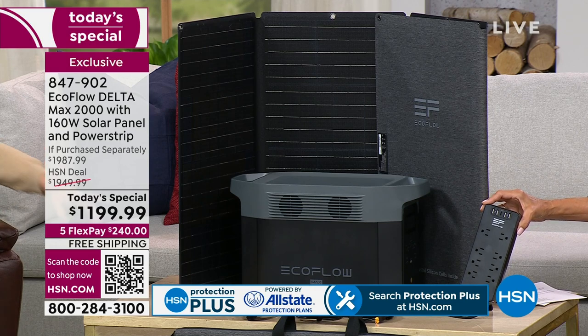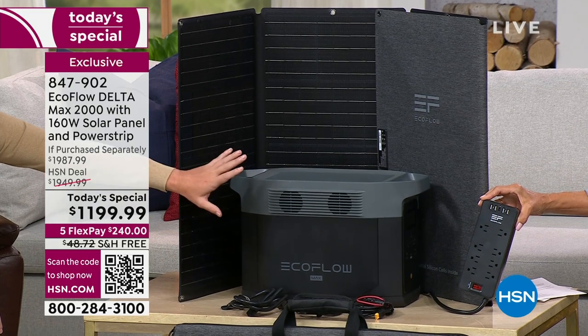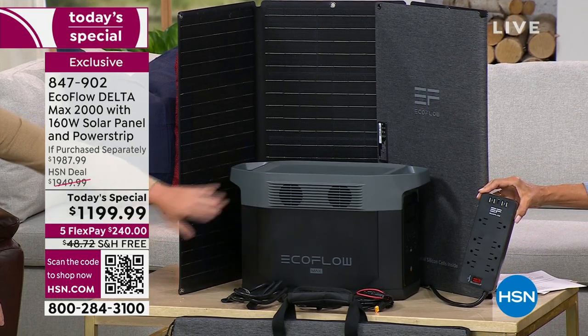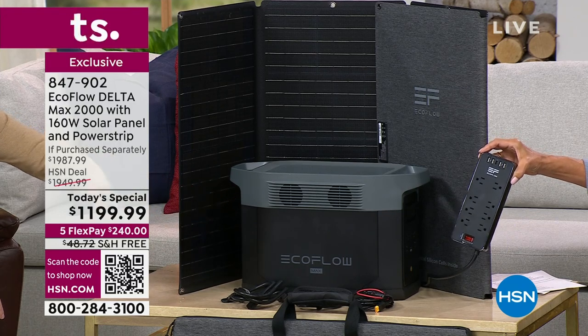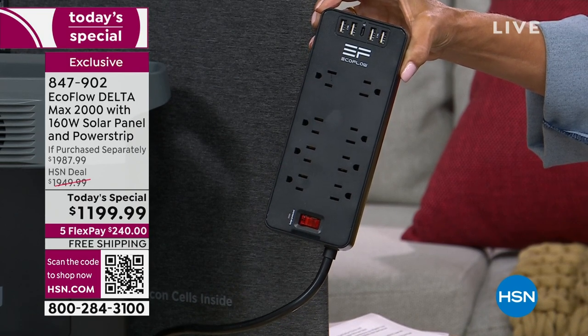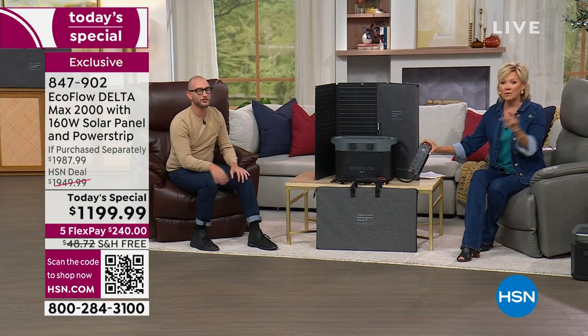The surge protector is not necessarily meant to be used with the EcoFlow specifically — the EcoFlow already has its own battery management system, so it will never overcharge or overheat. We just wanted to give you that extra value and another way to protect all your devices. You can use it in conjunction with your EcoFlow, or as a completely independent unit to protect all your other devices.